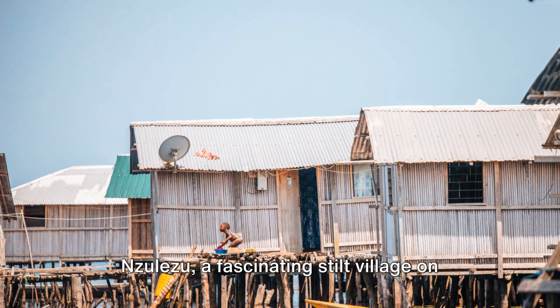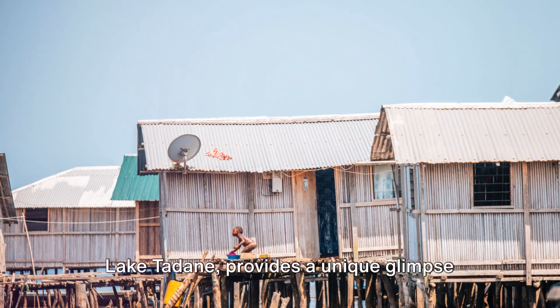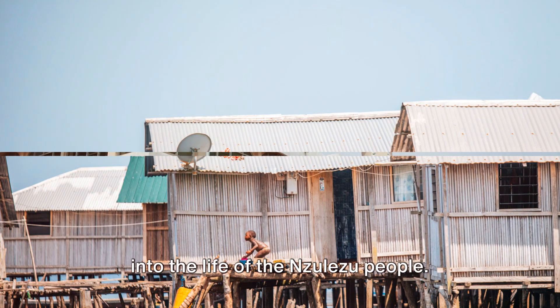Nzulezu, a fascinating stilt village on Lake Tadane, provides a unique glimpse into the life of the Nzulezu people.